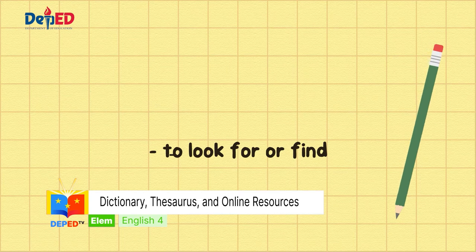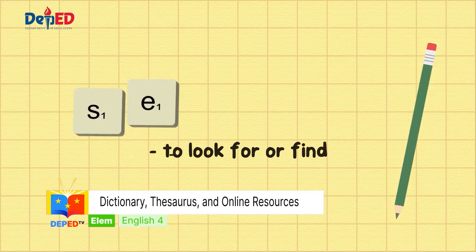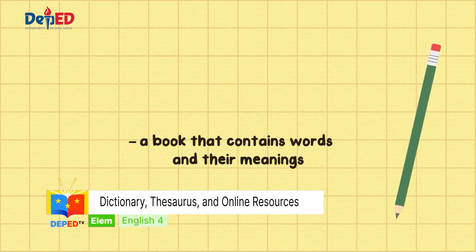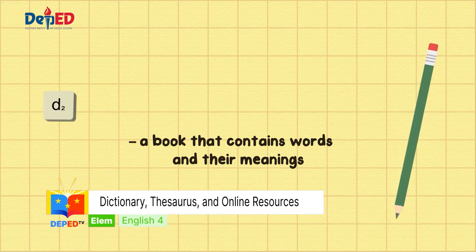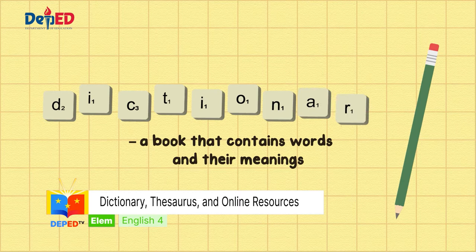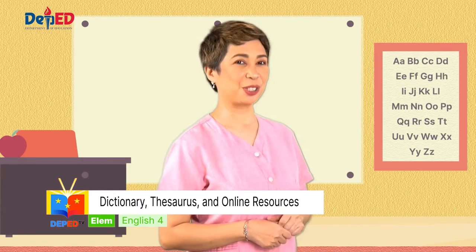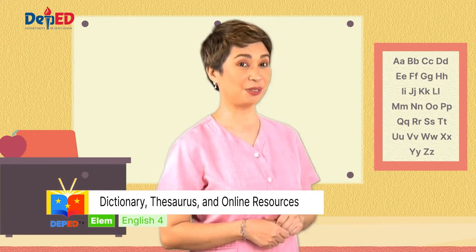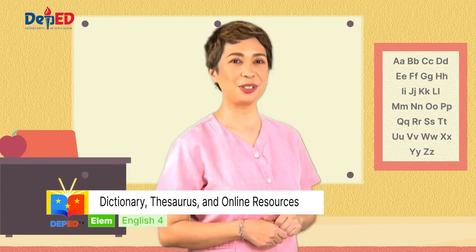Number four, it's search — S-E-A-R-C-H. And last but not the least, it's dictionary — D-I-C-T-I-O-N-A-R-Y. Now that we are done with our spelling drill, let's continue to learn how to use a dictionary.